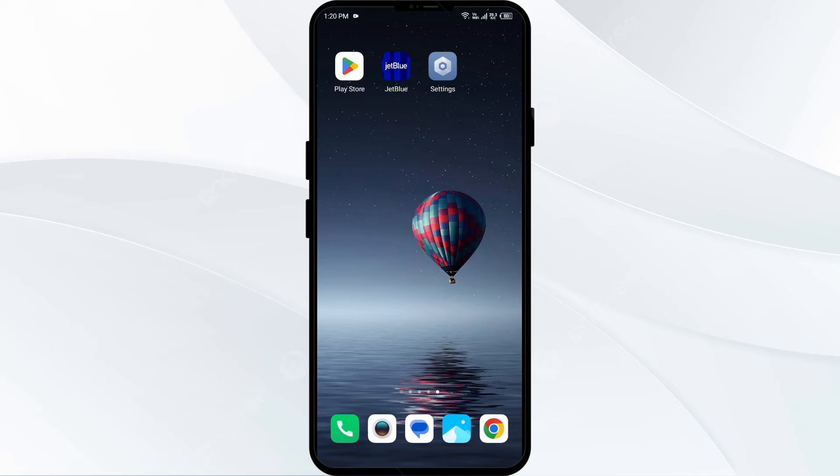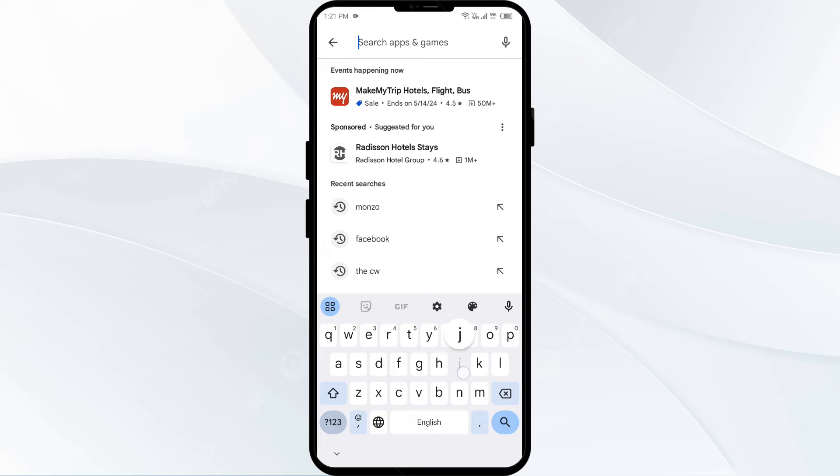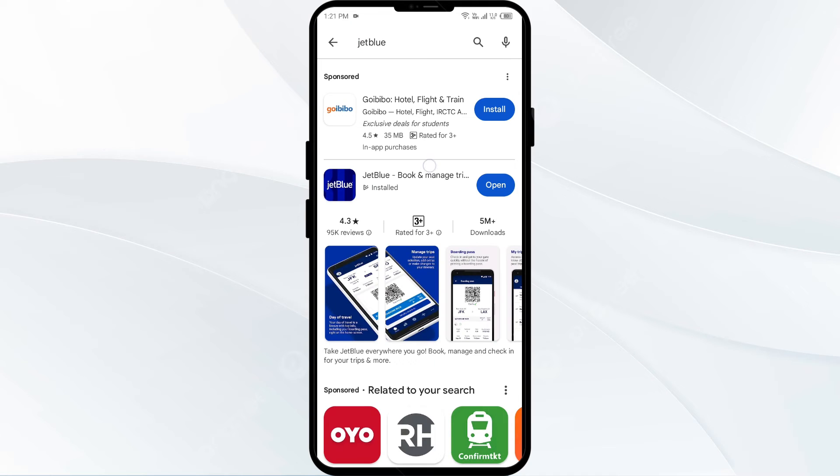The fourth solution to fix this problem is to update the JetBlue app to the latest version. To do this, head to the Play Store and search for the JetBlue app, then select the app.